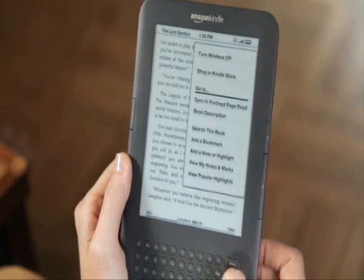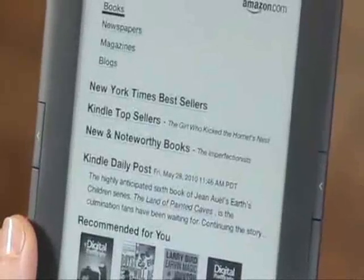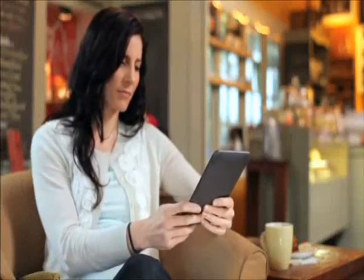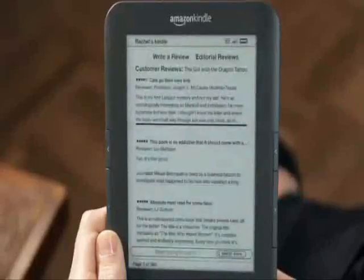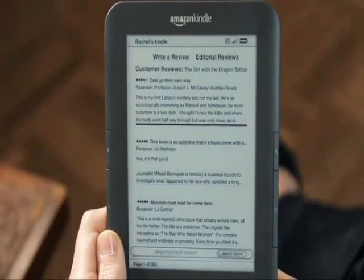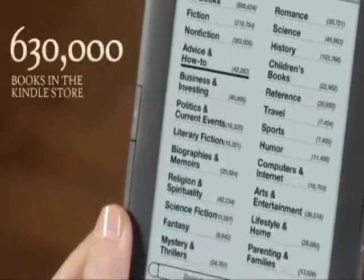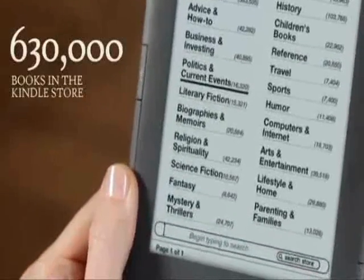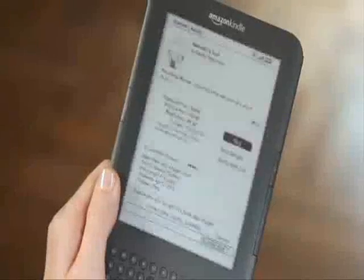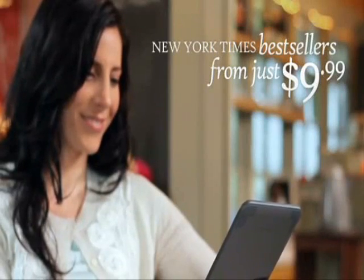Shopping is amazingly easy with Kindle — just click Menu, then Shop in Kindle Store. You can browse by category, search by author or title, or check out the recommendations and reviews just like you would on Amazon.com. The Kindle Store offers more than 630,000 of the world's most popular books, with more titles being added every day. You'll find new releases and New York Times bestsellers from just $9.99, far less than the cost of print versions.